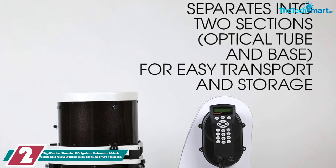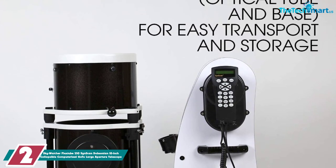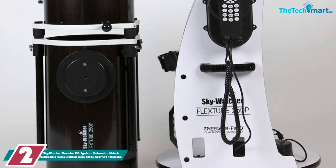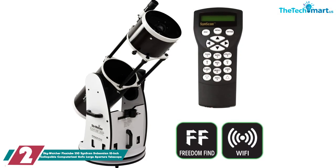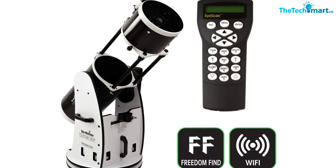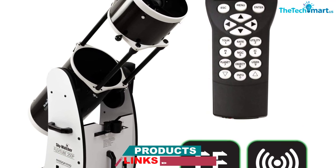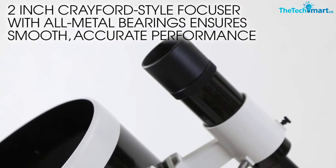At number 2, we have the Skywatcher FlexDuke 250 Synscan Dobsonian 10-inch Collapsible Computerized Go-To Large Aperture Telescope. Maybe you've dealt with simple beginner telescopes that shook as you tried to focus them, or computer systems that don't quite recognize your GPS coordinates. Perhaps you've saved enough cash to buy a serviceable used car, if not for the desire to observe distant celestial objects like nebulae and galaxies. So instead, you're considering a Skywatcher FlexDuke 300 Synscan Telescope.